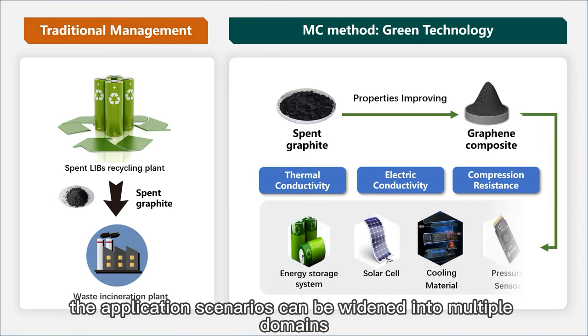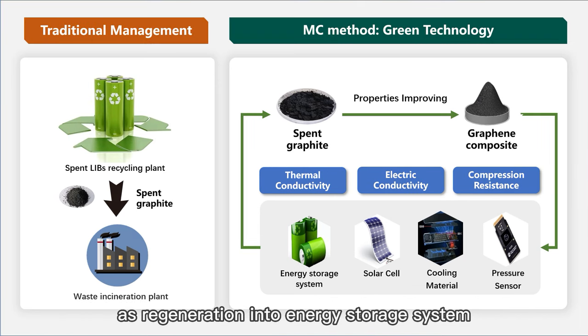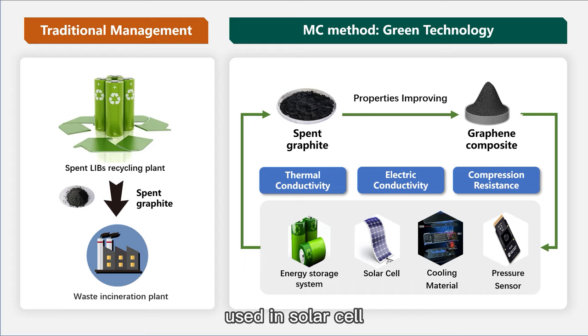Thus, the application scenarios can be widened into multiple domains: regeneration into energy storage systems, use in solar cells, cooling materials, pressure sensors, and more.